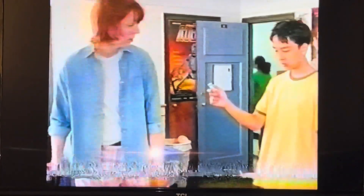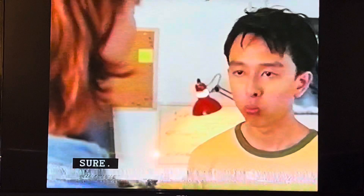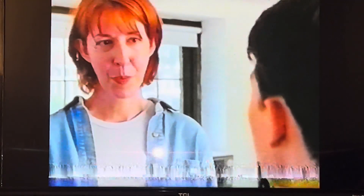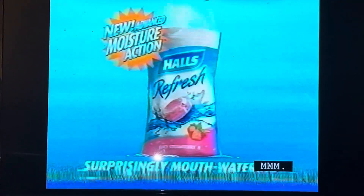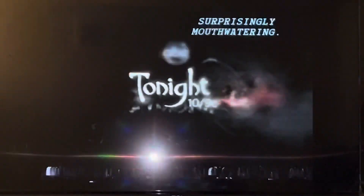Mrs. Hunter, do you want your Halls Refresh? Sure. Mmm, refreshing. It's so mouth-watering. So juicy. New Halls Refresh, surprisingly mouth-watering.